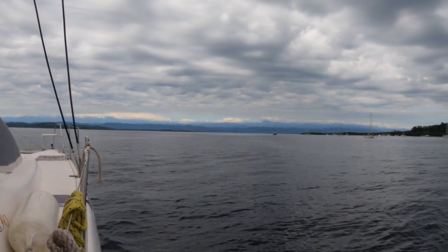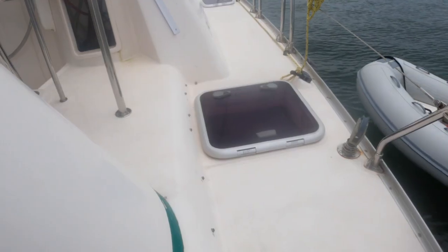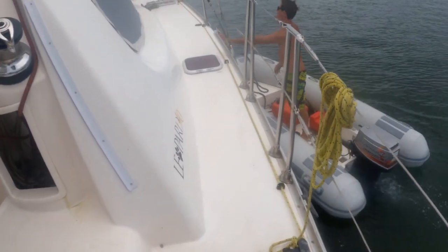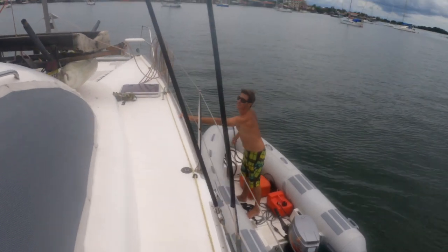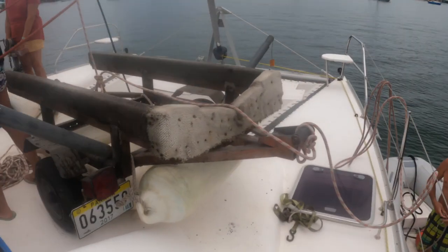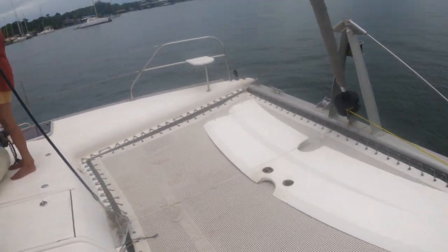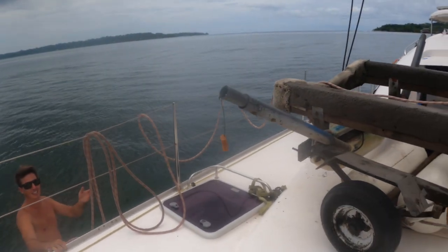We sail to Caranero Island without any mishaps, but we are all apprehensive about getting the trailer off Aventura and onto our island where there are no roads and we must move it over the water. People in the boats passing us crane their necks to see what it was that we had loaded onto Aventura, because a trailer on a boat is an unusual sight.